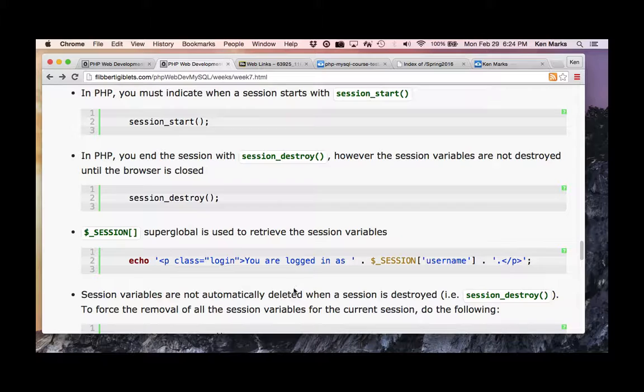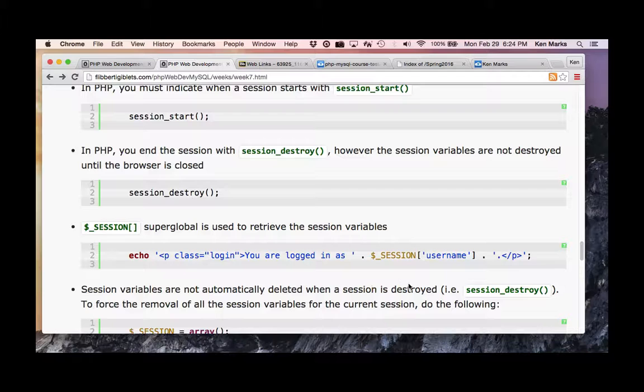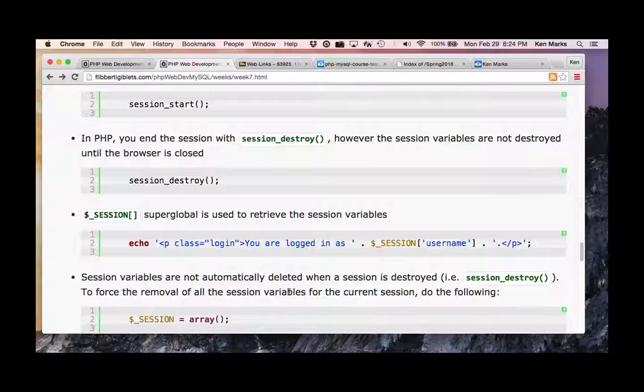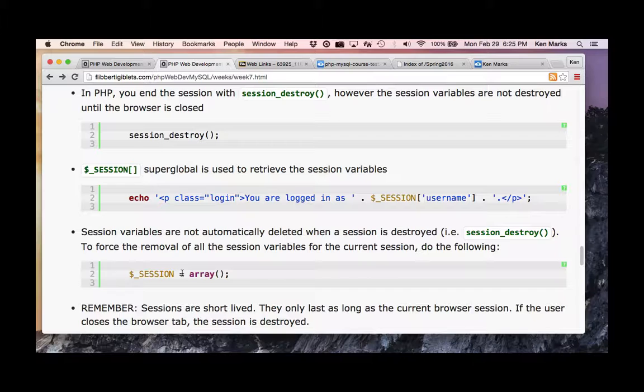Once you log out, are session variables deleted? There's always some caveat in web development. Session variables are not automatically deleted when the session is destroyed. You're dependent on the client closing the tab or quitting the browser for session variables to go away. To force removal of all session variables for the current session, you zero out your session superglobal — set it to an empty array.